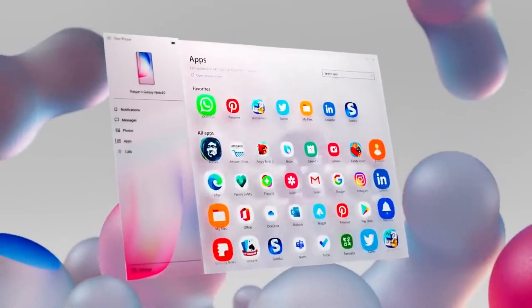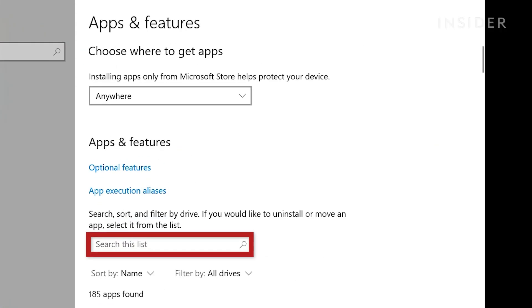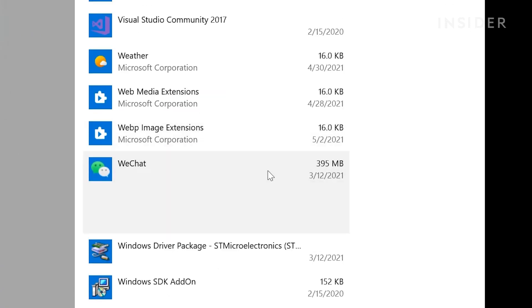Removing unwanted software on Windows 10 is a straightforward process. Follow these steps: Go to Settings, navigate to Apps, and find Apps and Features. Locate the app you want to uninstall, click on it, and select Uninstall. The app is now uninstalled. It's as simple as that.